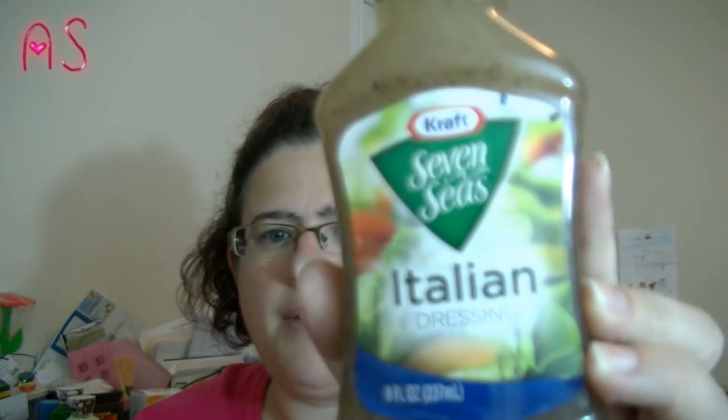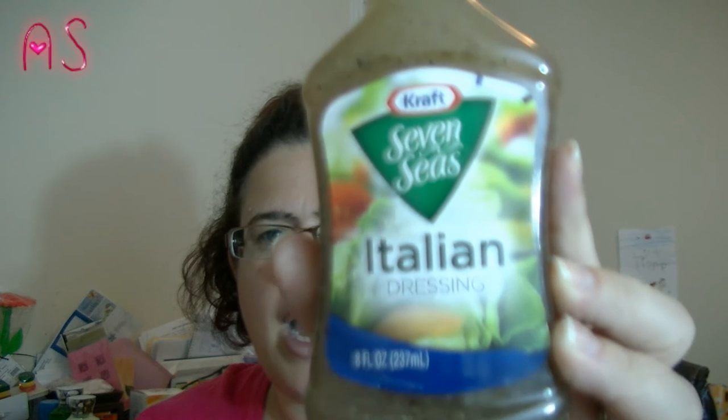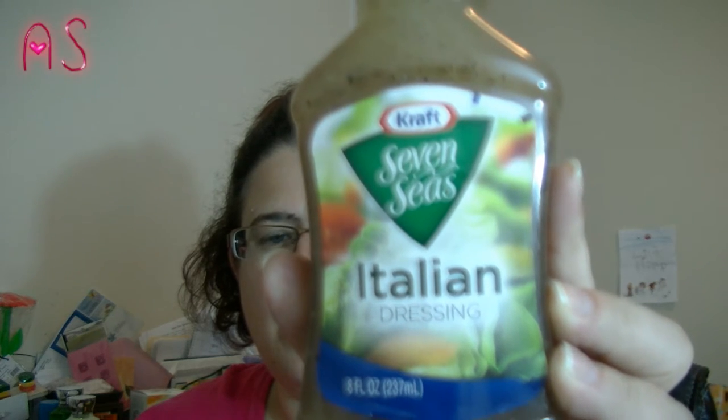I picked up some more of the Kraft Seven Seas Italian Dressing. I am loving this Italian dressing by Kraft.